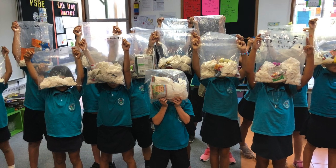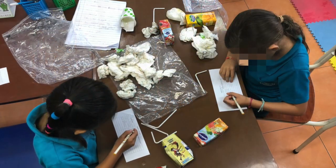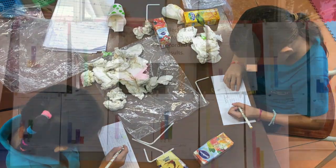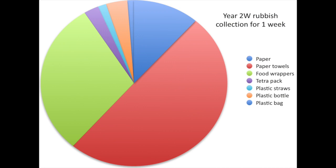In order for students to recognise their personal impact of rubbish on the environment, students collected their own waste for a week. They then sorted the items to find out what they were using the most, and recorded their data using a tally chart and bar graph. When putting all the data together, we found out that our main waste was from paper hand towels and plastic food wrappers.